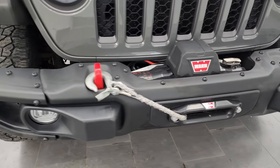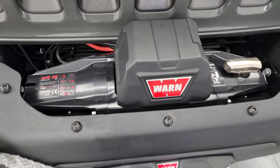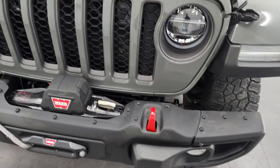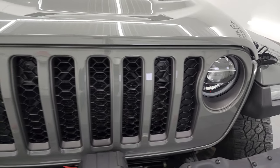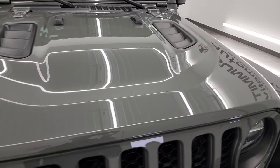Front bumper is metal. You get a Warn VR12S winch on here with the synthetic rope, LED fog lamps, the red tow hooks, LED headlamps and LED running lights. We're going to turn all those on at the end of the video so stay tuned for that.